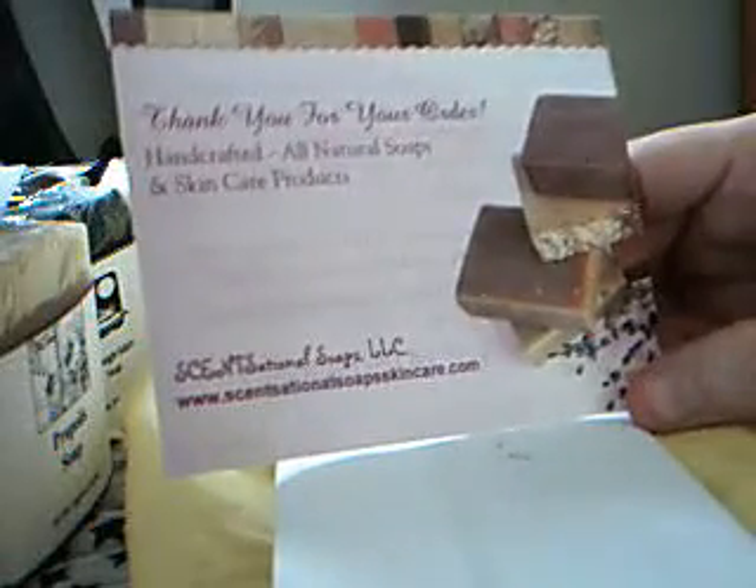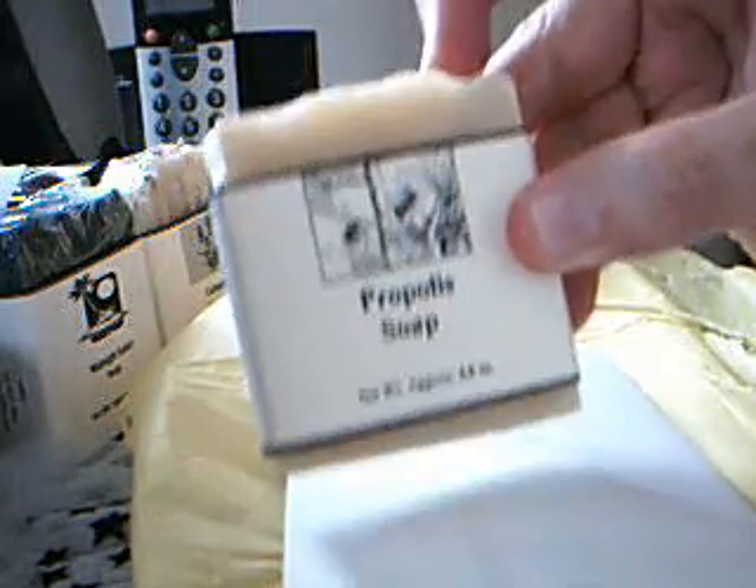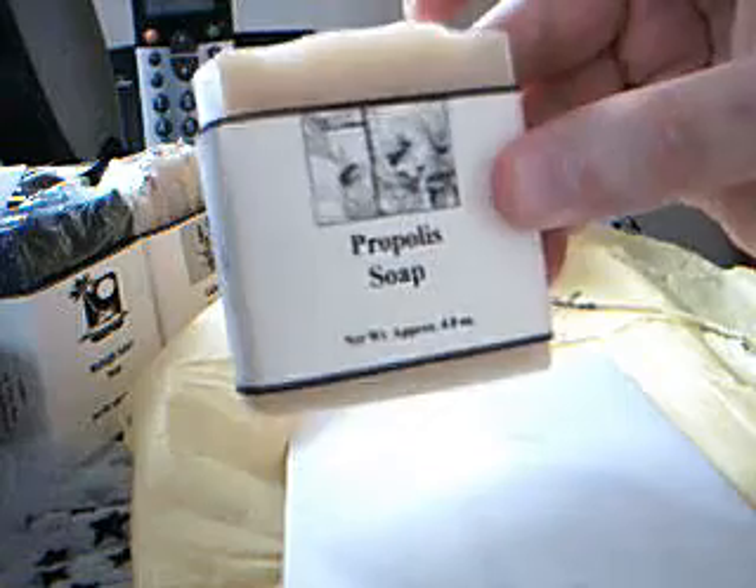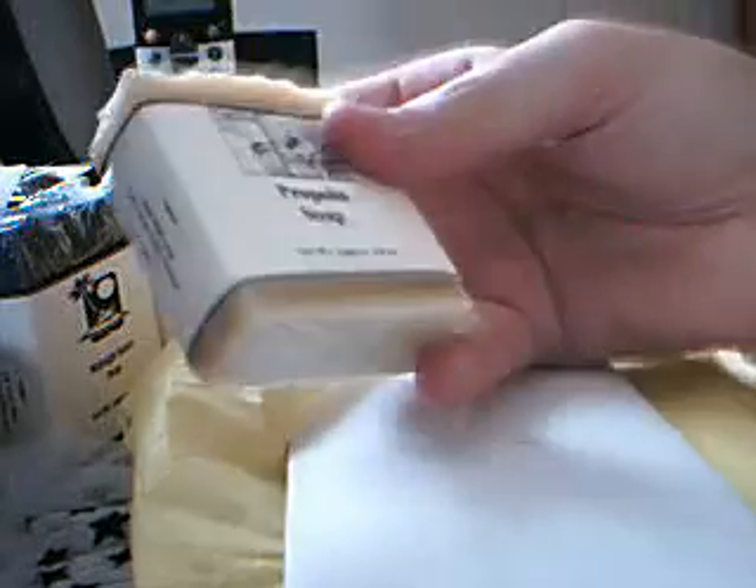I'm really looking forward to trying these because I've wanted to for a long time. There have been a lot of rave reviews, particularly about the propolis. So if you're someone that suffers with eczema or acne or other similar skin disorders, I believe the propolis will be extremely beneficial for you. If you haven't heard of it before, check out some other videos on YouTube from people that have used it and you'll be reassured, I'm sure. Sarah does obviously ship to the UK and abroad and the postage was in a flat rate envelope so it would be reasonable postage.